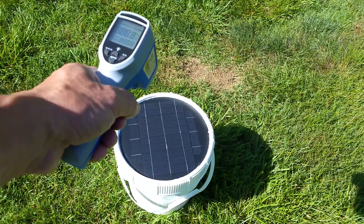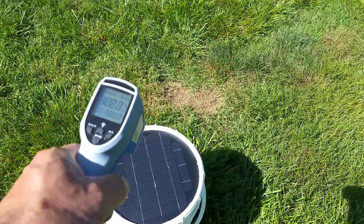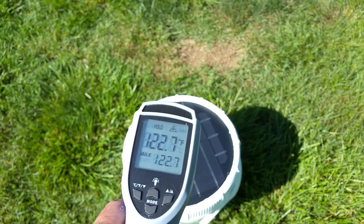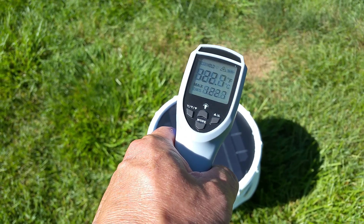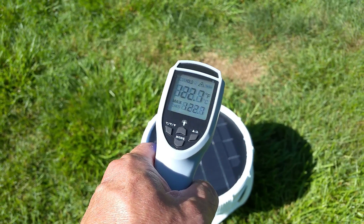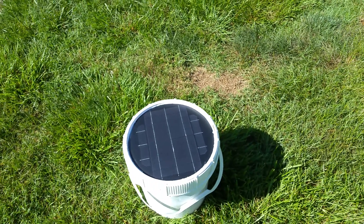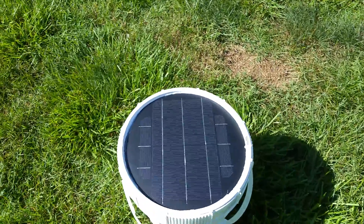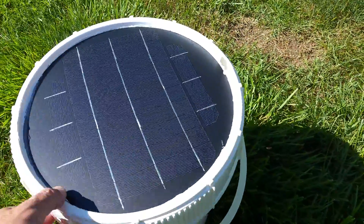It reads 122.7 degrees Fahrenheit, which is substantially higher than 77 degrees Fahrenheit. That obviously impacts the charging of your devices.